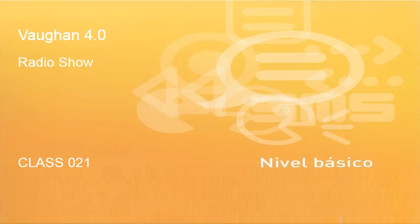Welcome to Baugan Inglés 4.0, the radio show with Kyle Miller, following class by class, step by step, the material of Baugan Inglés 4.0 on Aprende Inglés TV. Clase 21, class 21. Let's go!